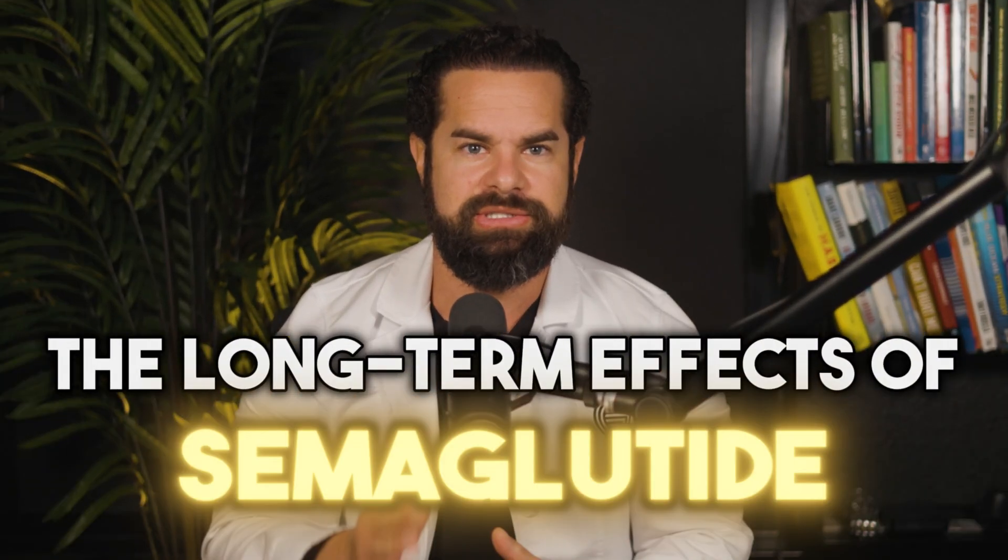The long-term effects of semaglutide. Are you curious about the long-term effects of semaglutide? Join me as we dive into the science behind this groundbreaking medication and uncover its potential impact on your health over time.